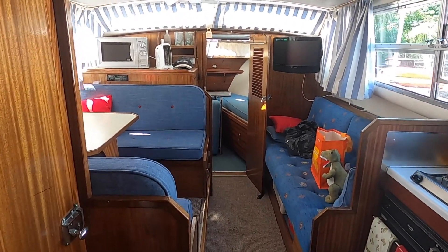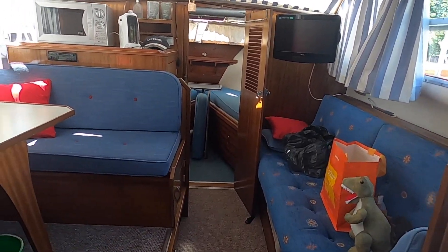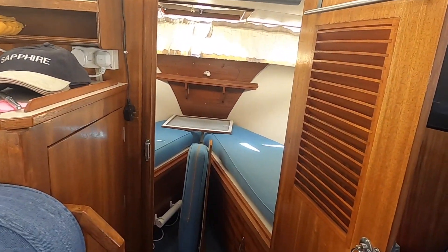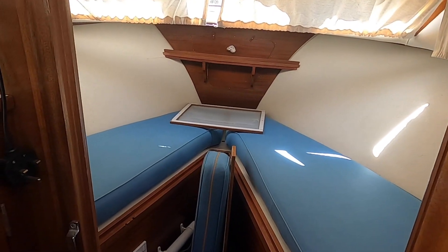Nice accommodation below decks. We have a double saloon and a V-berth forward, and a single berth off to starboard.